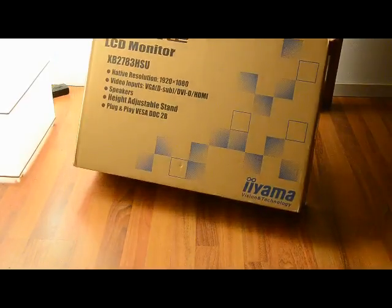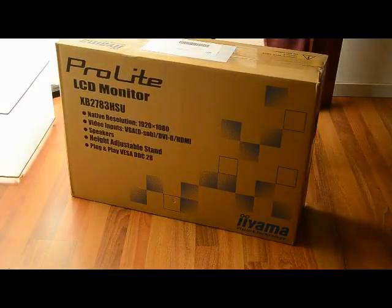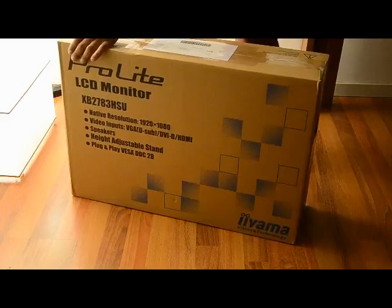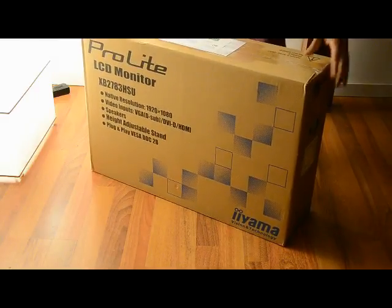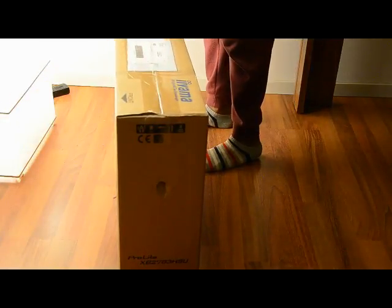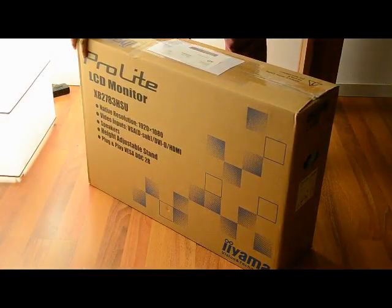Hello guys, today I'm going to unbox the iiyama Prolite LCD monitor which I ordered yesterday afternoon — so that's 24 hours door-to-door. It's a 27-inch monitor and it's an LCD HD display. I'm really excited to see what's in store.